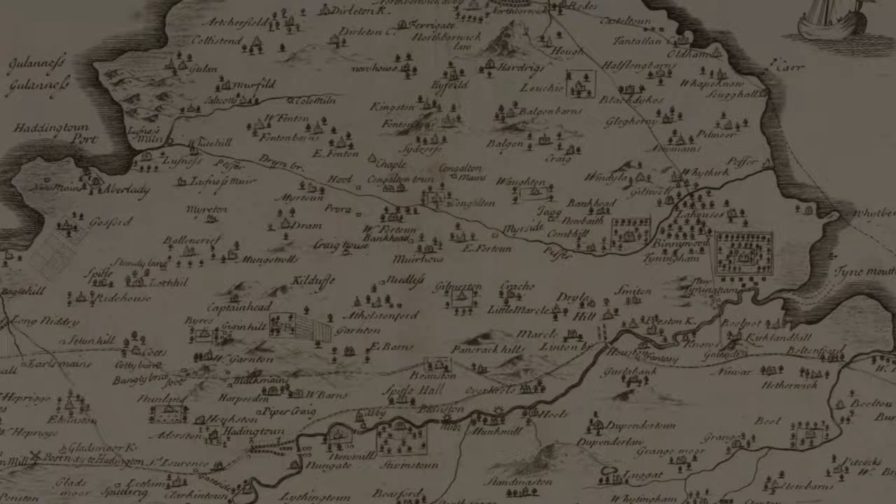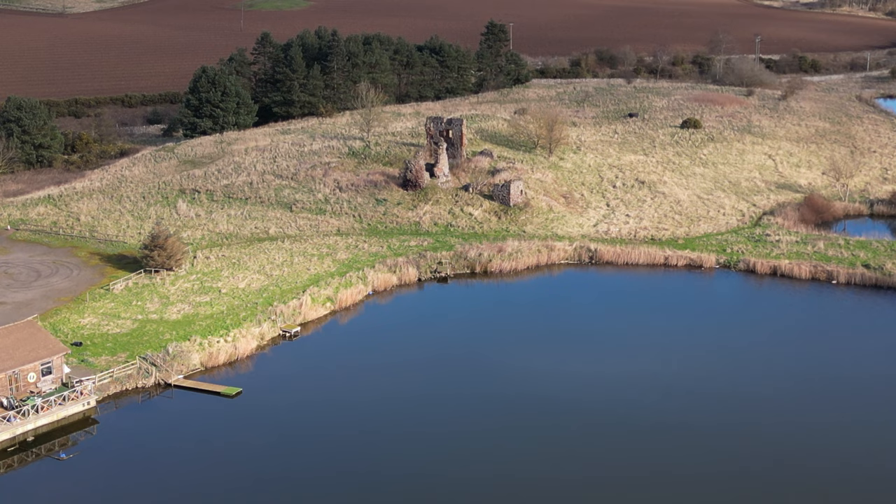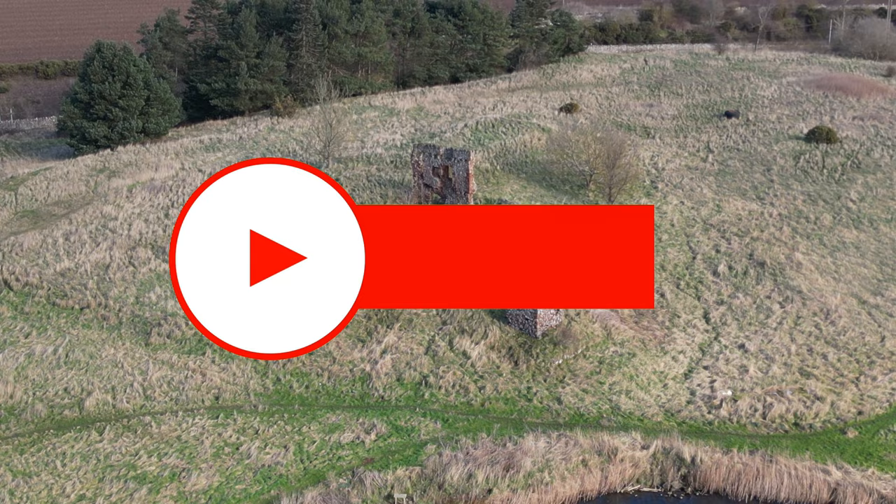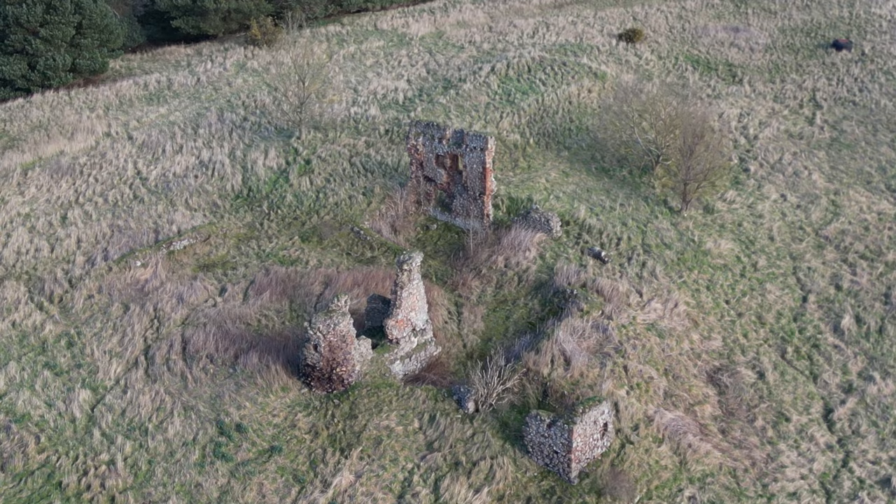The remains of the castle are now protected as a scheduled monument. Thanks for watching, and don't forget to subscribe to our channel, like, share and comment on the video — it is very much appreciated. See you next time, bye for now.